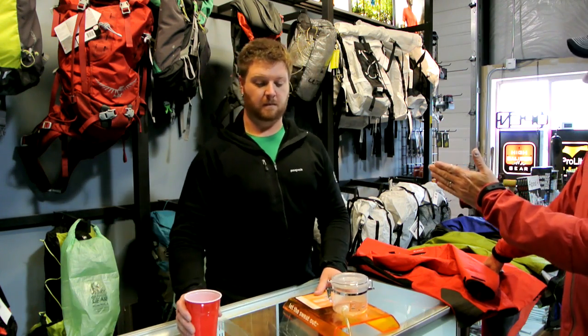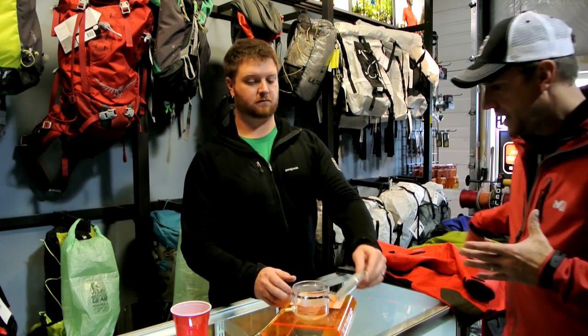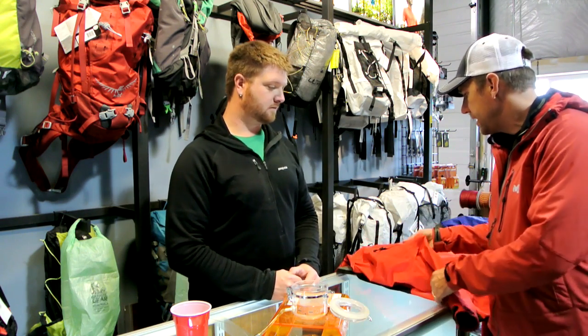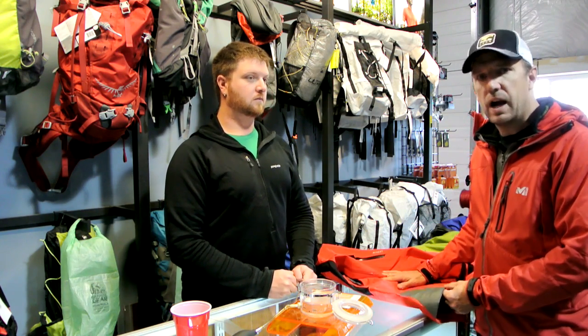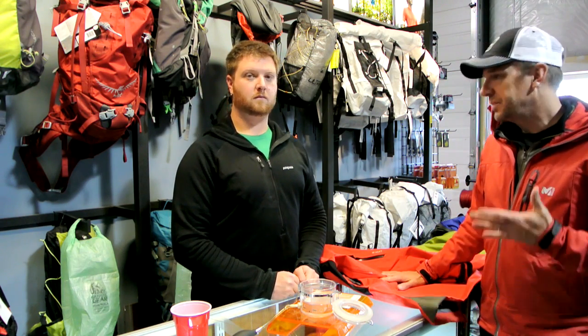Brad and I represent two opposite ends of the spectrum in terms of what clothing layers we would use on any given activity. If we're climbing the same route, I tend to be dressed far warmer than Brad simply because of my physiology — I tend to get cold. This jacket I was just wearing in the previous video is Gore-Tex. I don't use it for all activities, but I do use it for ice climbing because I tend to get pretty cold when I'm right next to the ice.